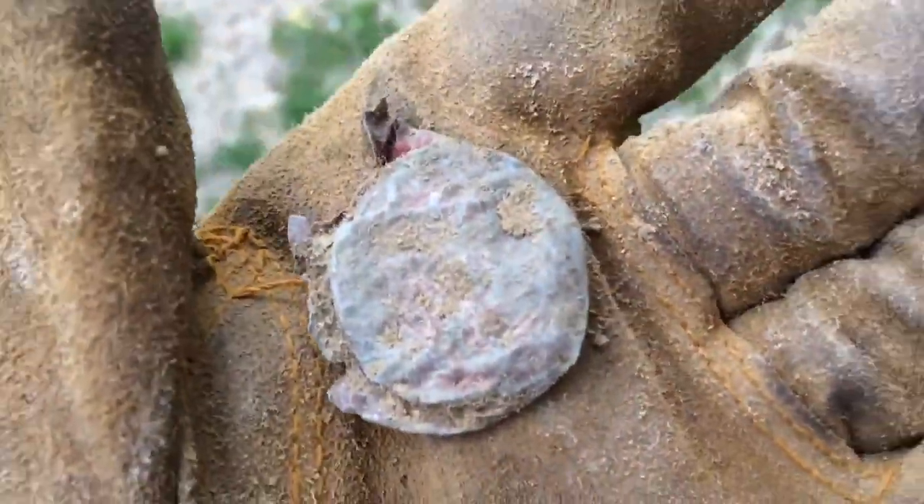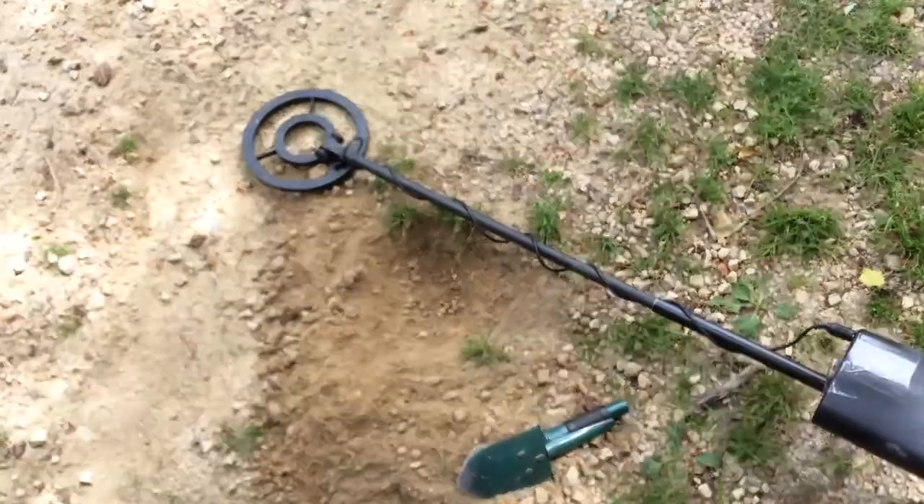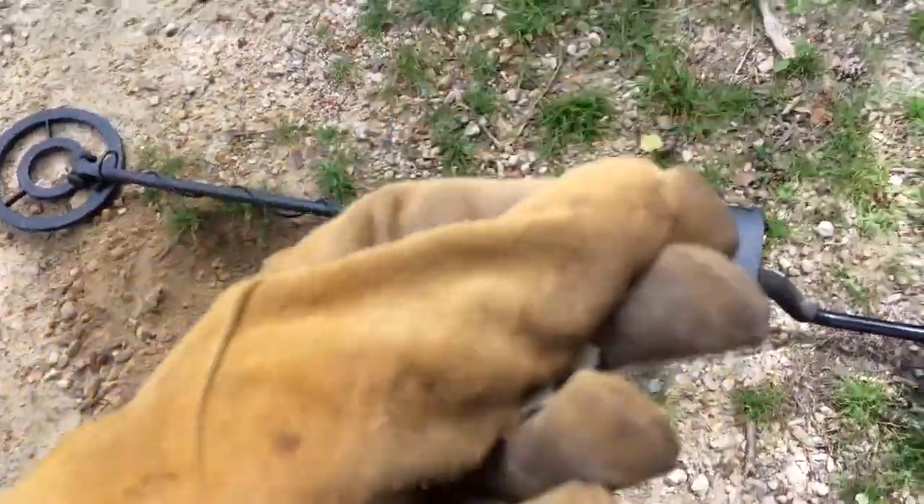Coin Explorer back, and here's just nothing but a bottle cap. All that for a bottle cap. See you on the next find.